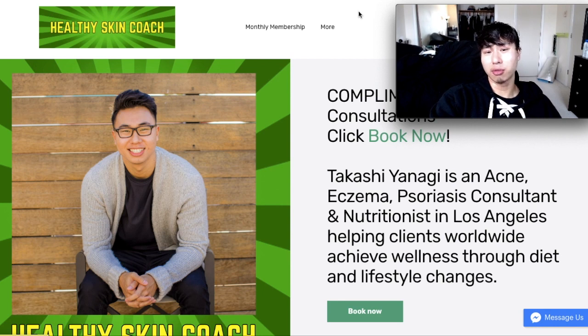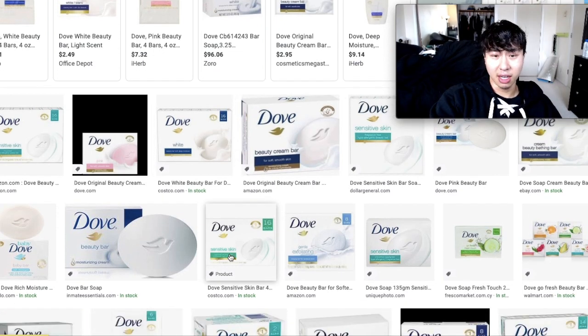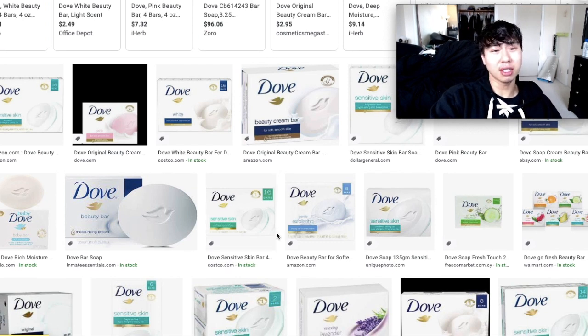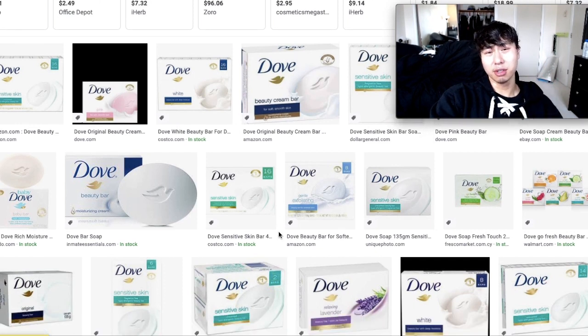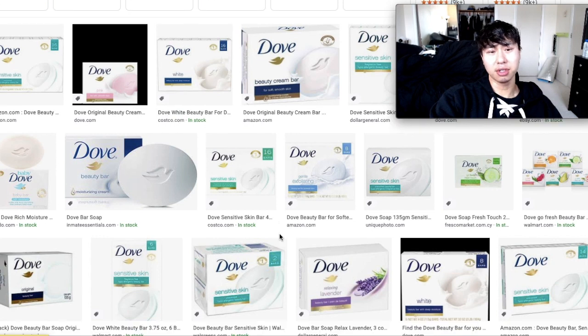I got a question from one of my clients and he asked, should I use Dove Soap on my face? And I'm like, hell no. Dove Soap is not great for your skin. It's alkaline. They have really great marketing and spend millions of dollars each year advertising to you, but in terms of actually helping your skin, do not use Dove Soap.